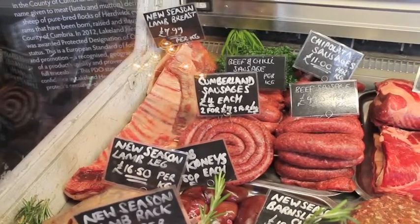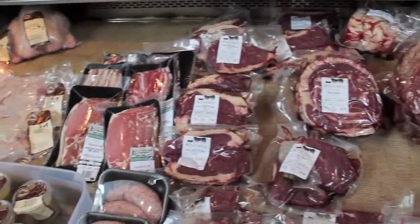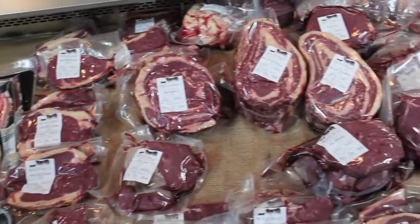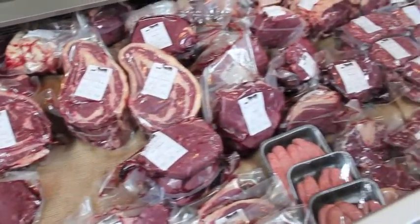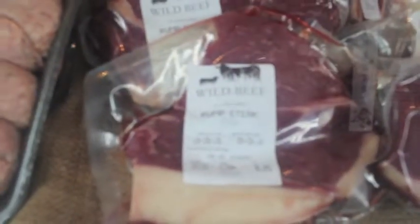You can pick up a lamb's heart for as little as £2.50 or a whole shin of beef for about £6. Prices are often the same throughout all of the markets so you don't need to worry there. These cuts do require a little longer to cook but trust me, it will be worth it.